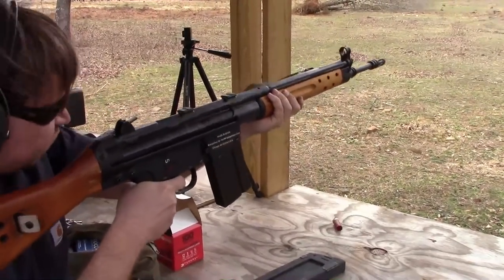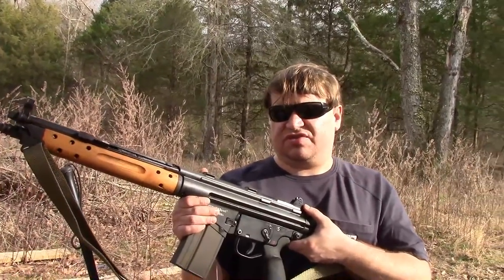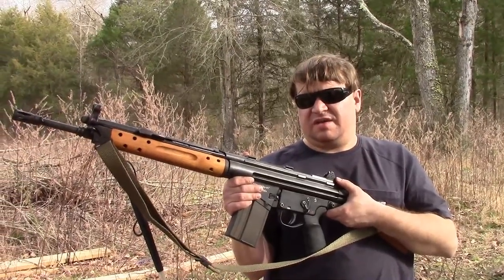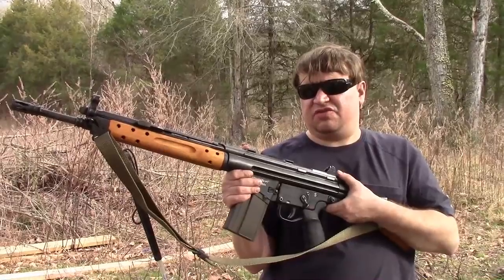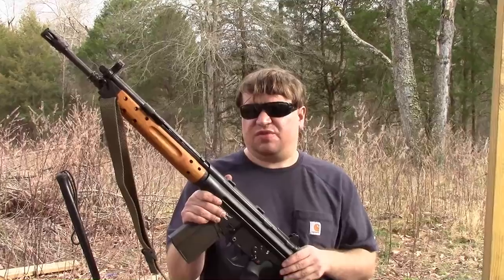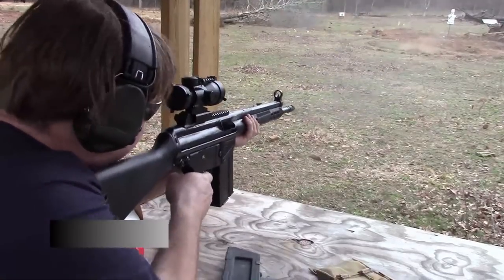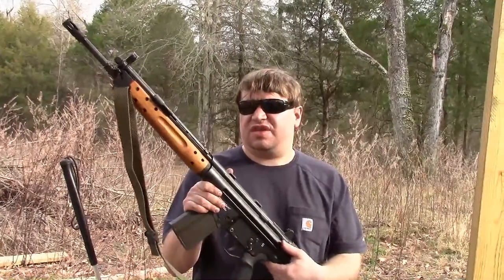To backtrack a bit on the HK connection: in 1958, West Germany was holding trials to select a new rifle to replace the FN-FAL, which they called the G1. They tested a version of the Model B and accepted it as the G3, which HK produced under license in West Germany along with Rheinmetall. Early G3s look a lot like CETME Model Bs and early Model Cs, with wood furniture. HK then took the roller-lock system and ran with it, making a huge family: the HK33 in 5.56, the MP5 series in 9mm, several machine guns, and so on.